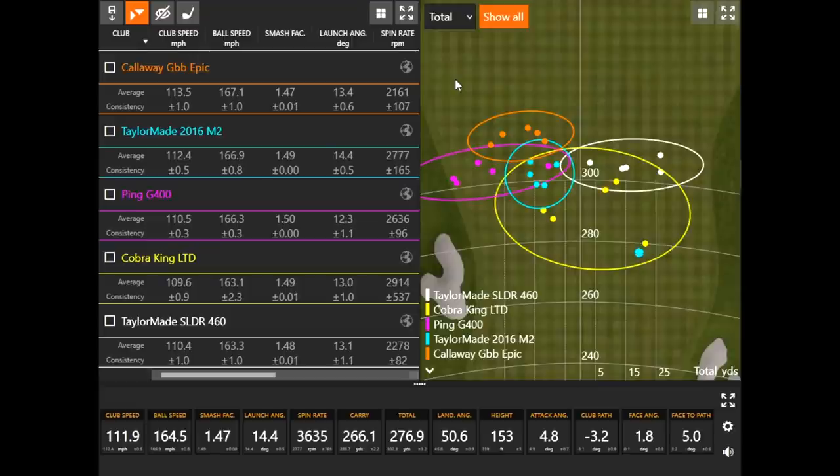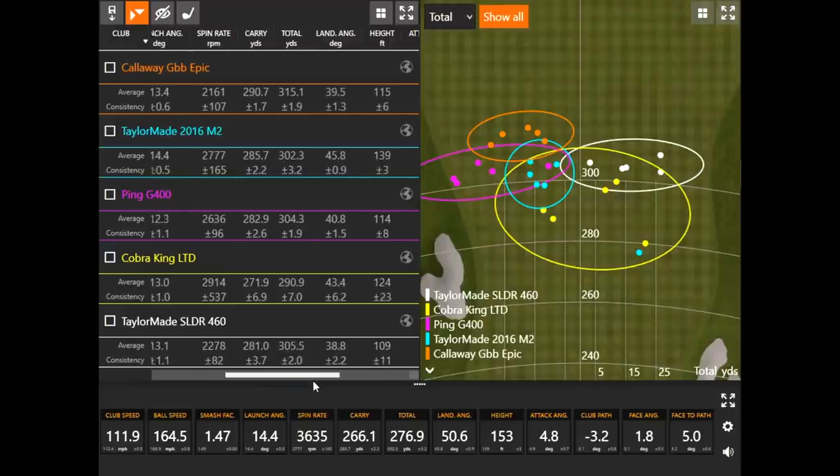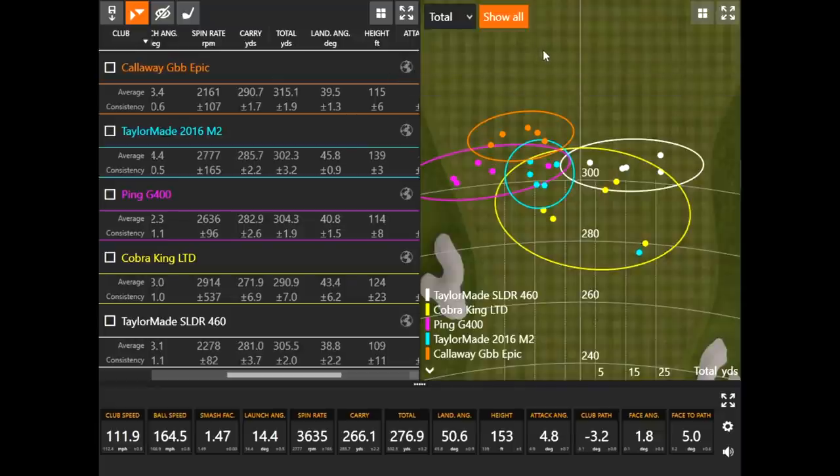Consistency was really good with the G400 — Thomas was able to turn it over just a little bit. Looking at launch angle, the M2 and the Epic launched a little higher than the other three, even though all heads are 10.5 degrees. Even with a slightly higher launch and lower spin, that's why the Epic just kept going. Carry distances: 290 yards with the GBB Epic, 286 with the TaylorMade 2016 M2, and 281-282 with the G400 and the SLDR.